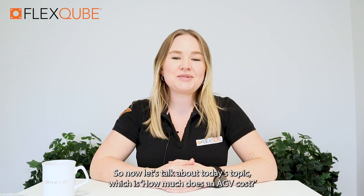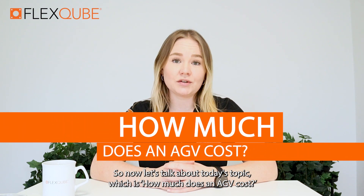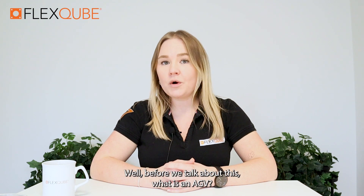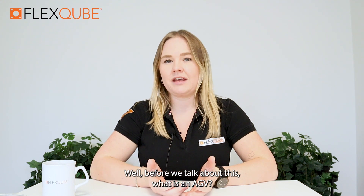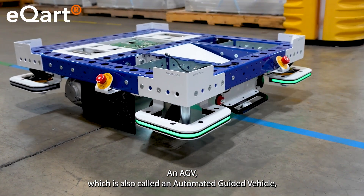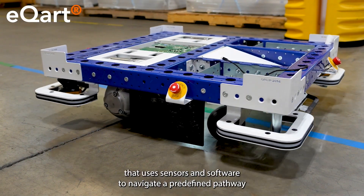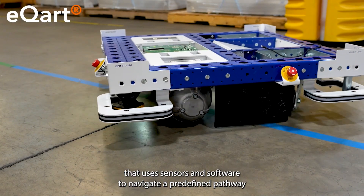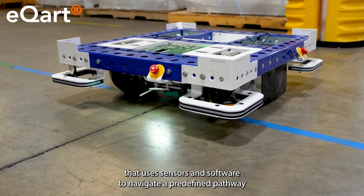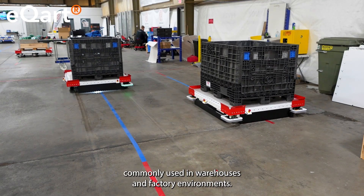So now let's talk about today's topic, which is how much does an AGV cost? What is an AGV? An AGV, which is also called an automated guided vehicle, is an automated self-driving vehicle that uses sensors and software to navigate a predefined pathway, commonly used in warehouses and factory environments.